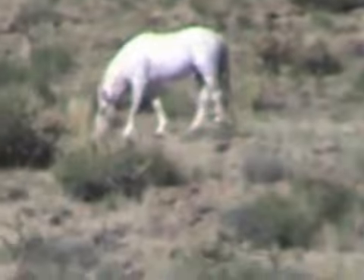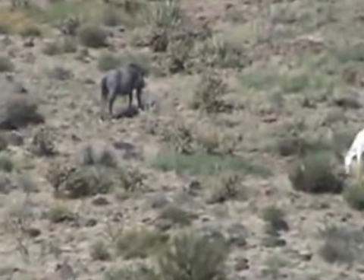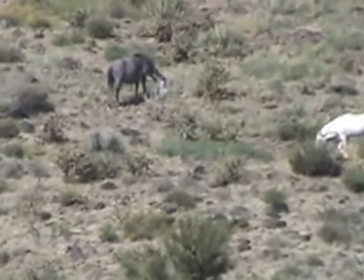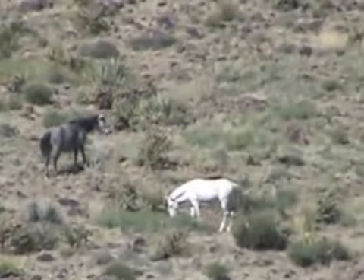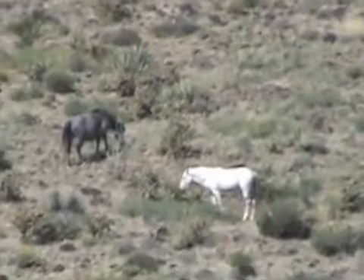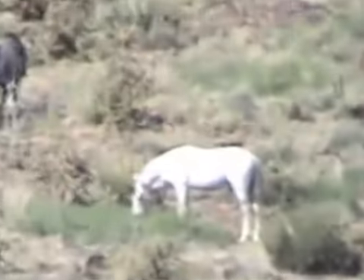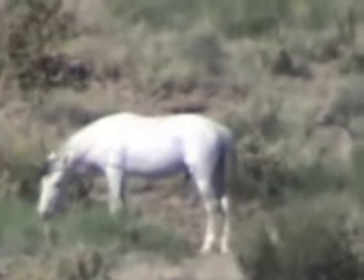I'm trying to hold it as still as I can, but it's very hard from this distance. That's the gray stallion. It usually has a few mares, and there's usually a foal every year. He looks really good, as usual.